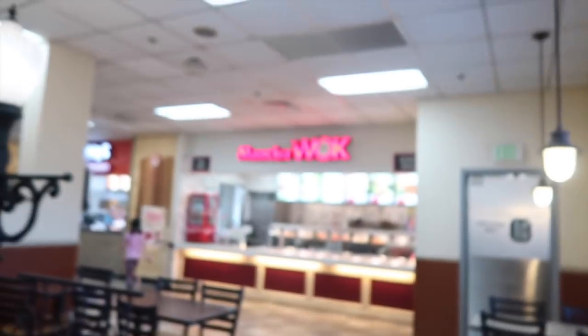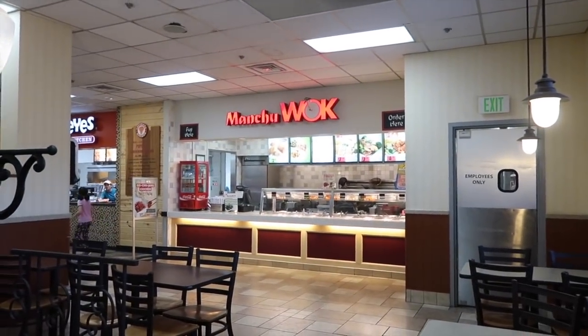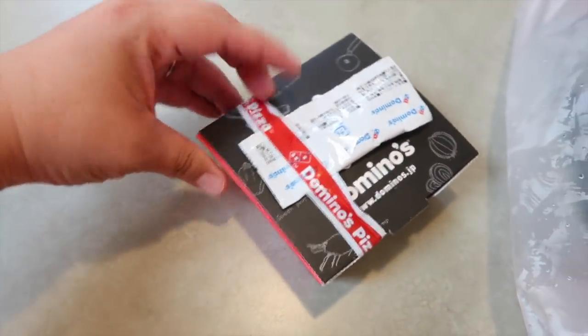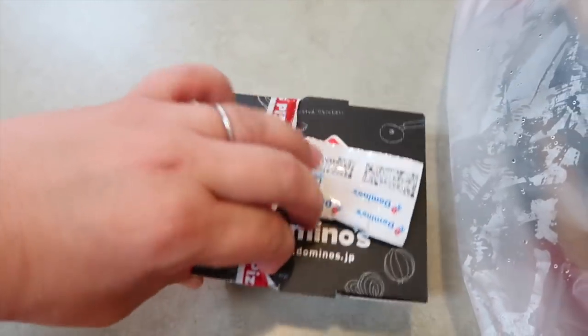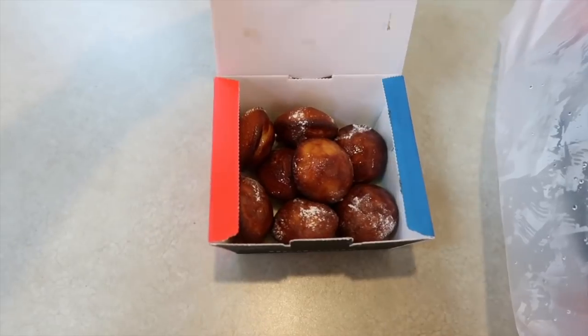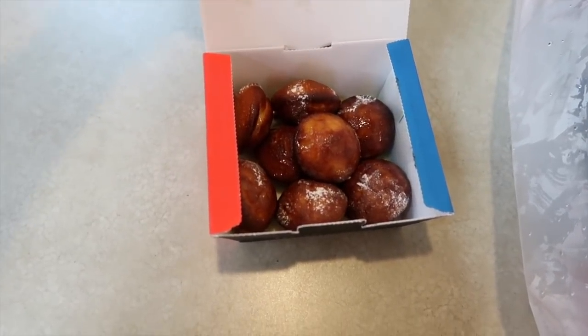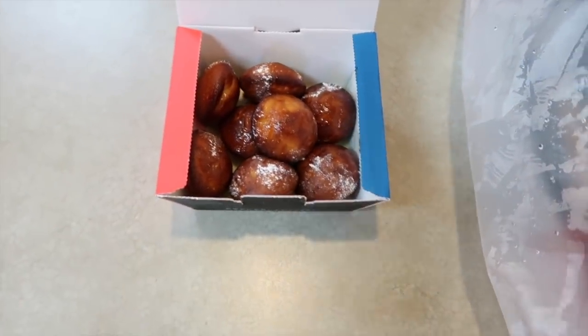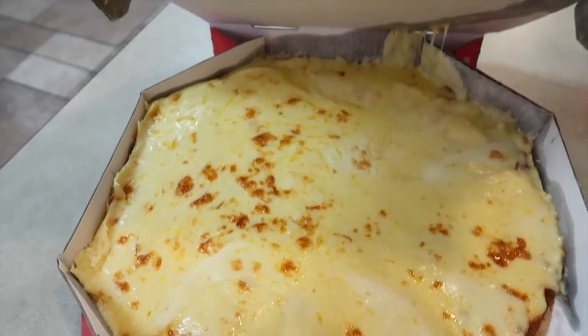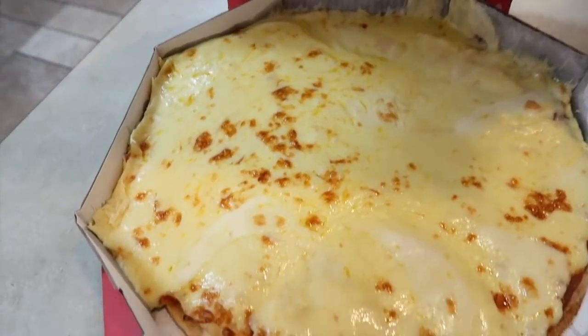Oh my gosh, you guys, currently we are at the food cafeteria on base. McKayla's practicing for a play, so we decided to eat close by. I'm trying to get the pancakes open. I hope I don't have copyright issues because they're playing music above. Oh, it looks so good, but man, they're so tiny. The picture is very deceiving. Look at my thumb. Oh my gosh, look at all that cheese!